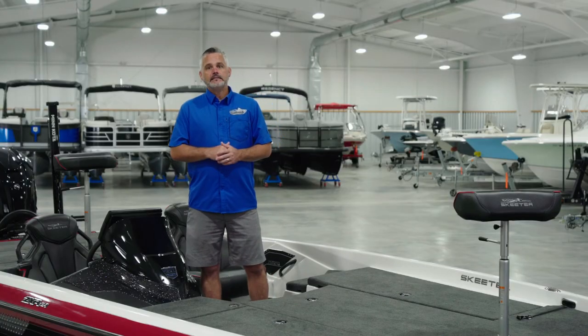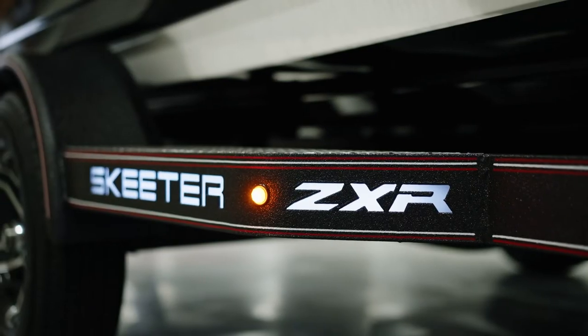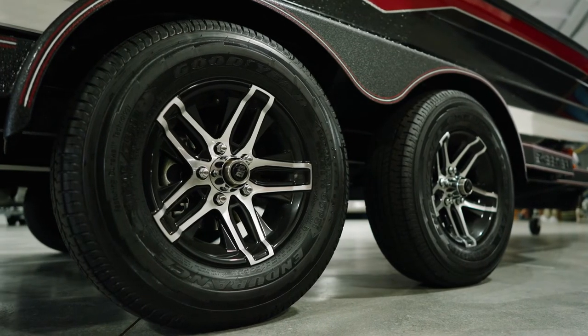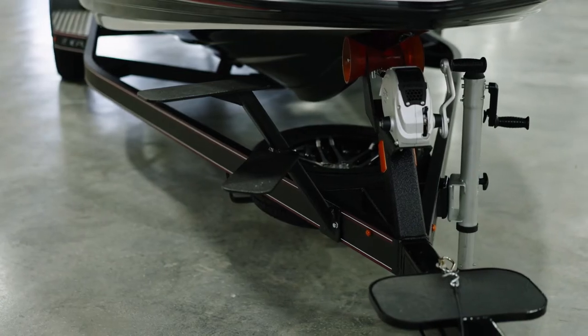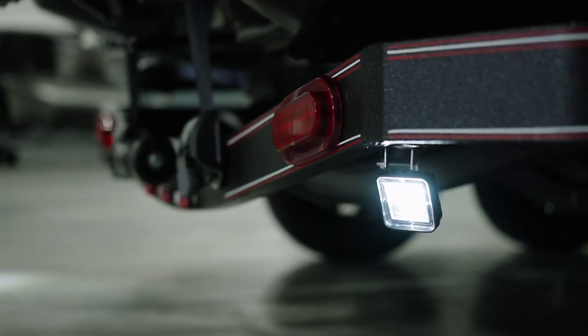Last but not least, Skeeter has set this boat on an ultra-high-quality custom Skeeter-built ZXR toolroom trailer. This trailer features solid steel fenders, all-new exclusive black silver custom wheels, custom bow boarding ladder, torsion axles, disc brakes, and standard high-intensity backup lights.